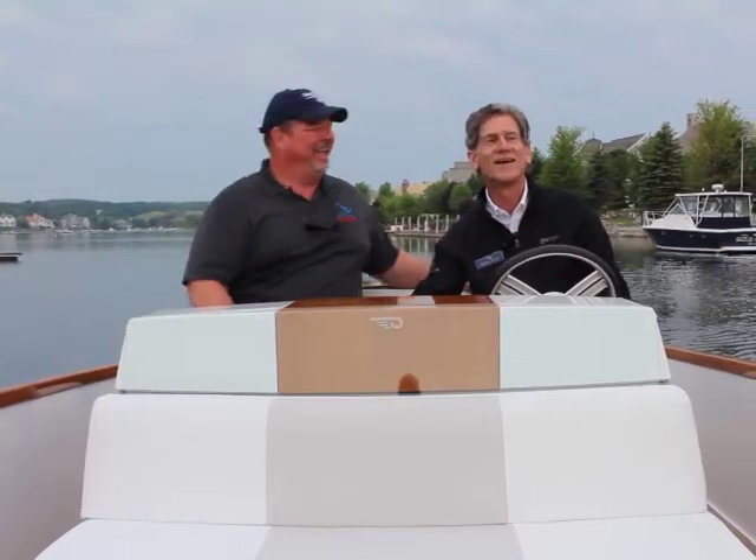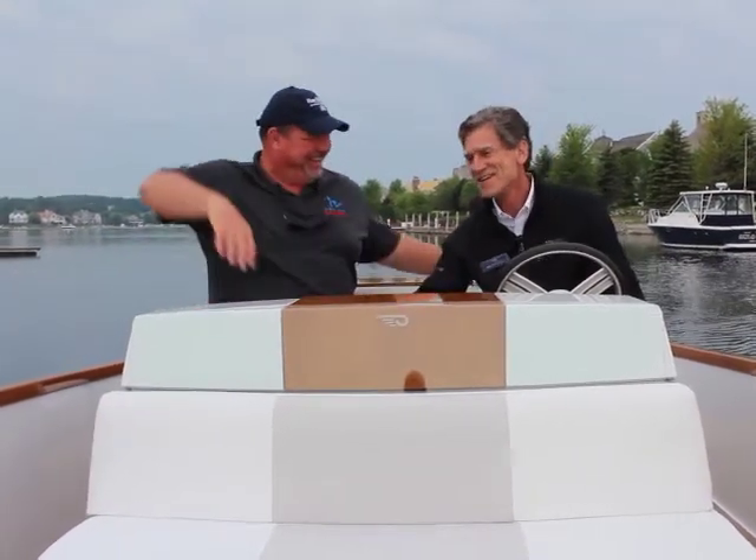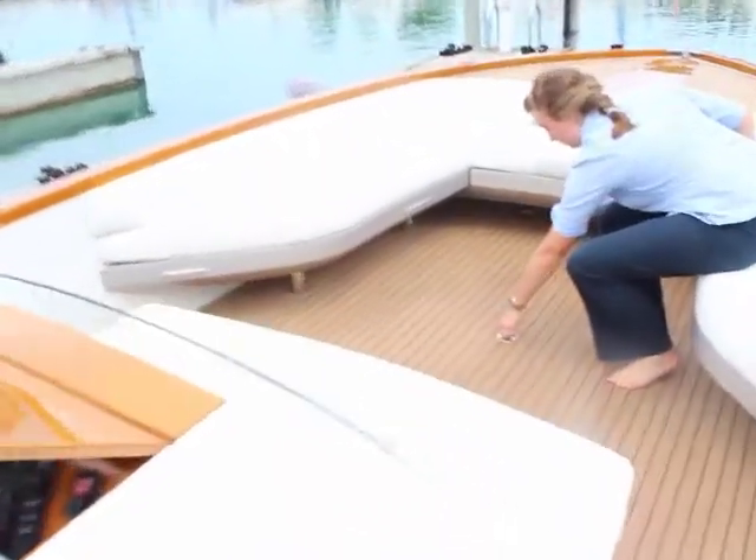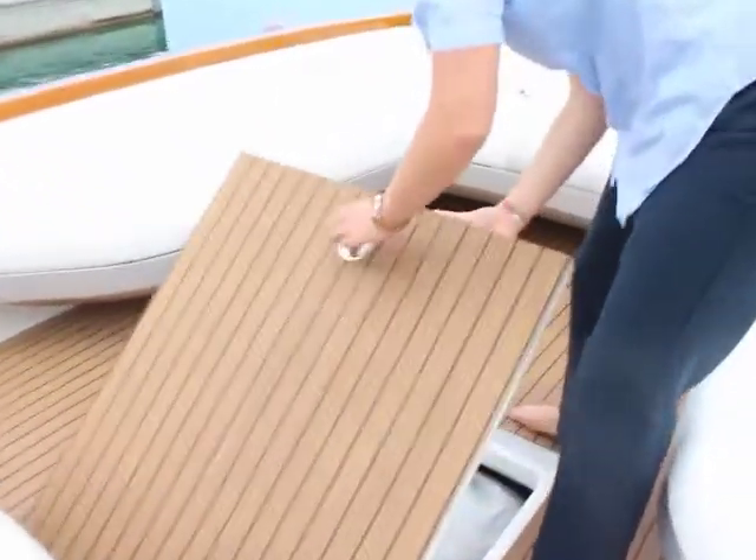Of course, there is an onboard head. All one level — just a nice entertaining platform. I noticed there's a huge compartment right in front of the helm station here as well. You can store the cover for the boat. There's a lot of space — cooler storage back here, additional storage.